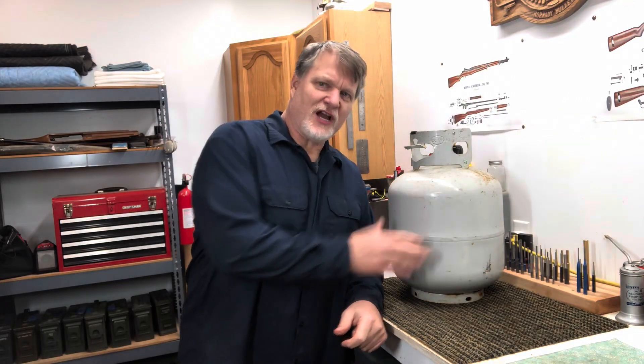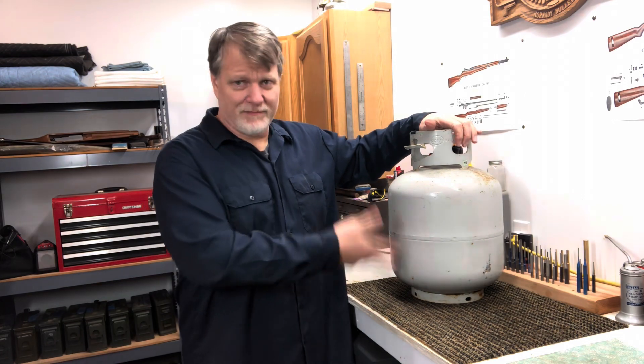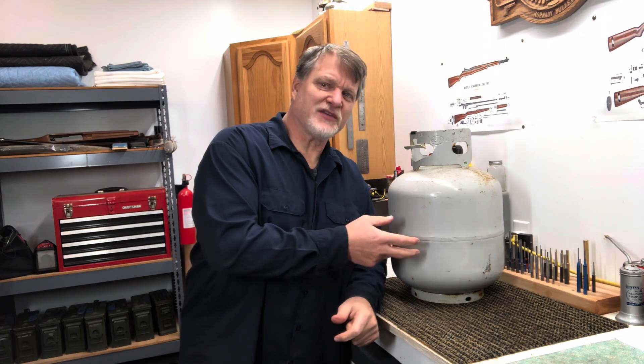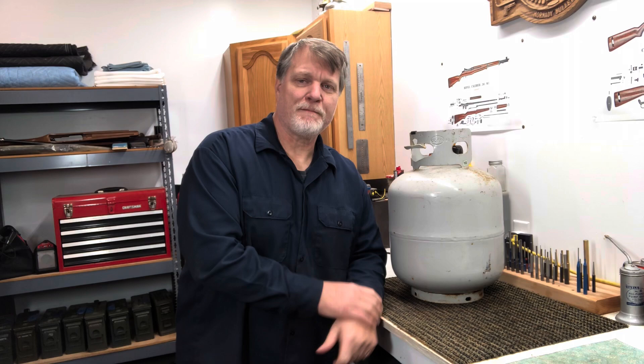You ever wonder what would happen if you shot one of these with a gun? This is the propane tank you have on your backyard barbecue grill. I always kind of wondered what would happen if I shot this with a 9mm, a .22 long rifle, or 5.56. Today we're going to answer those questions and see what happens.